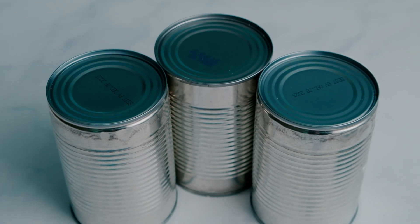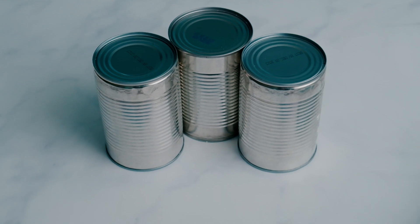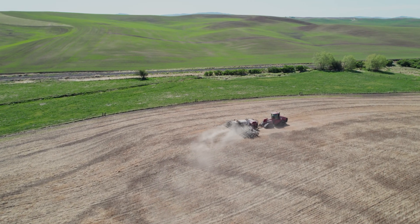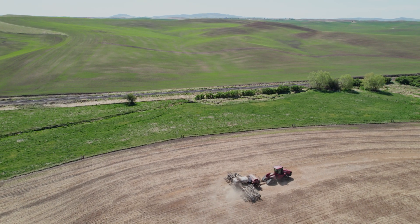And if canned, the shelf life of pulses expands up to five years, meaning they can play a significant role in reducing food waste, another contributor to climate change.